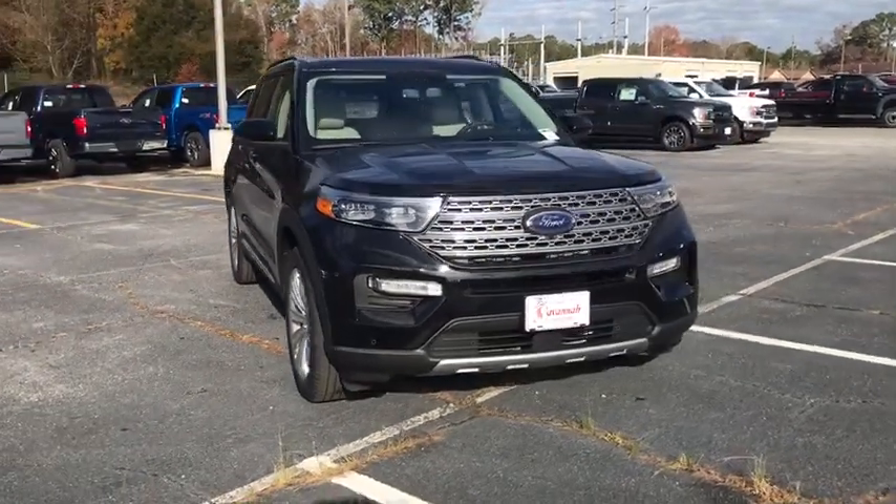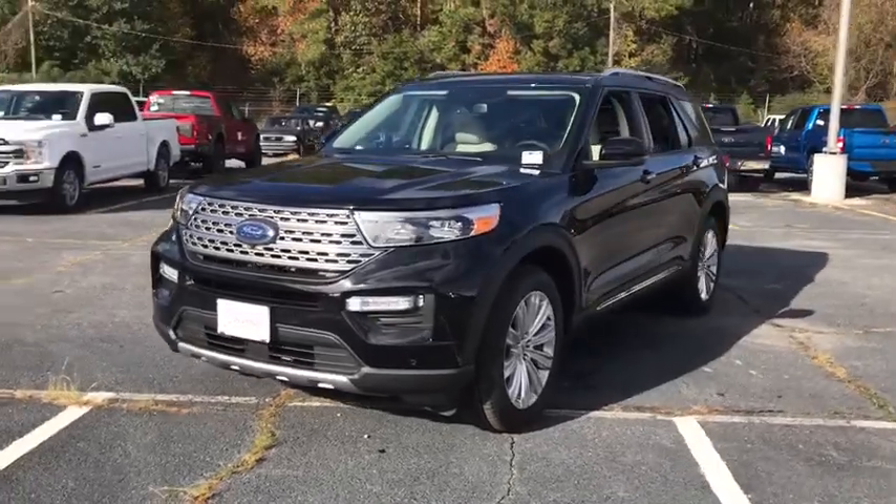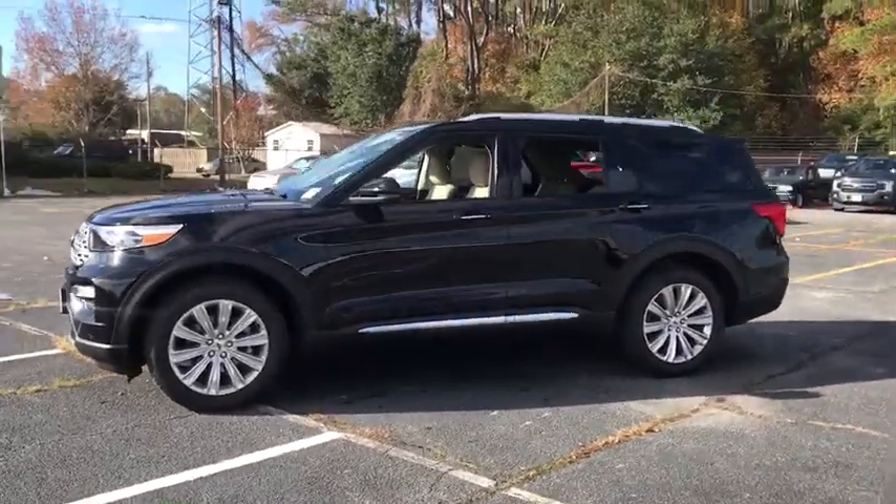Looking for the right vehicle? Check out the 2020 Ford Explorer. You've got a lot of capabilities to call on in a Ford Explorer. Don't underestimate your choices.